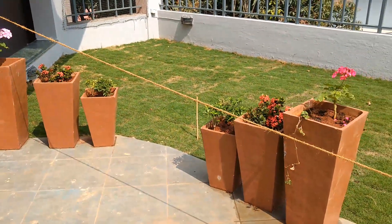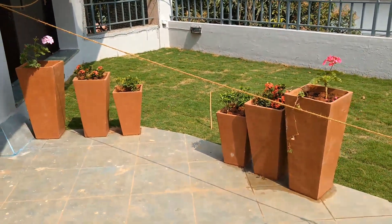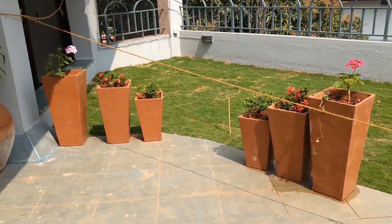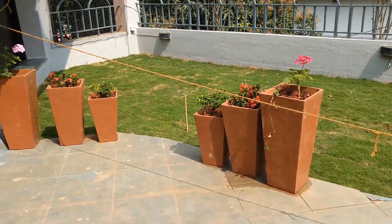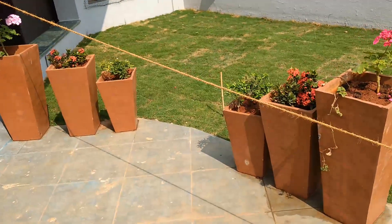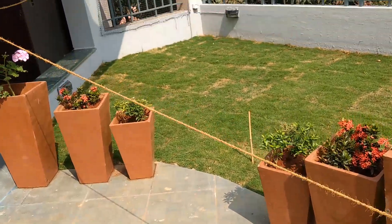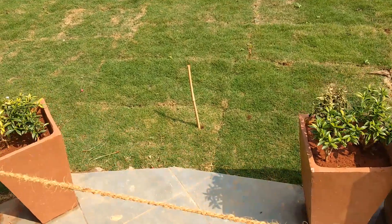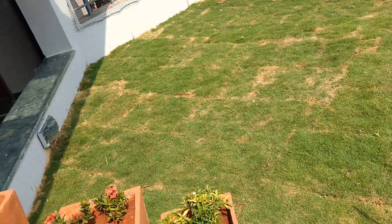We also have another small feature plant space here just in front of the grass. We have different colorful geraniums and ixoras, as well as some ervatamias in these spots. In the future, when the grass is really ready to be stepped on, this is going to be the entrance into this grassy place.